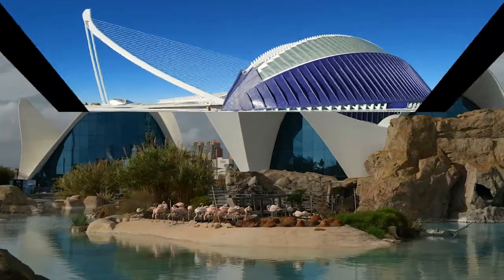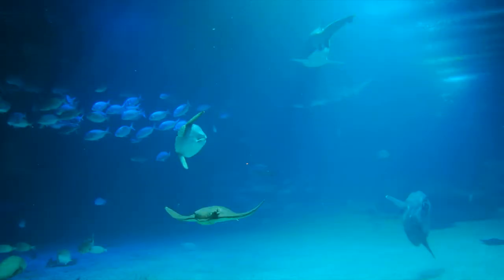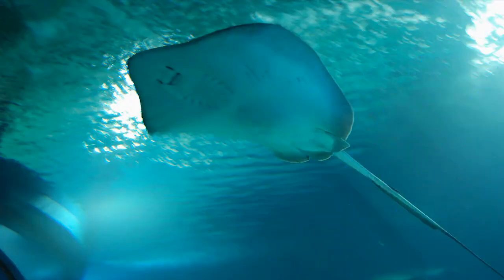The Oceanographic is the largest marine park in Europe. It houses 45,000 animals of around 500 different species.